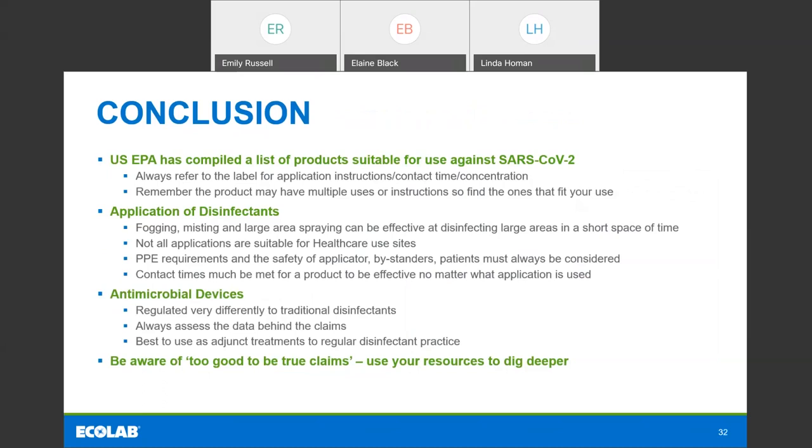To summarize: all roads lead back to the label, and for COVID, all roads lead back to List N. The EPA has been very good in trying to anticipate what we need as the public. They've heard from the EPA that they're very interested to know how end users are dealing with List N and what other information would be useful. Always go back to the label for application instructions, contact time, and concentration — not everything is on List N; for example, the concentration is not on List N, so you need the label for that. For dilutables, you need to be very familiar with the label. Remember that the product may have multiple uses or instructions — go and find the one that fits your use and make sure you read through and understand it.